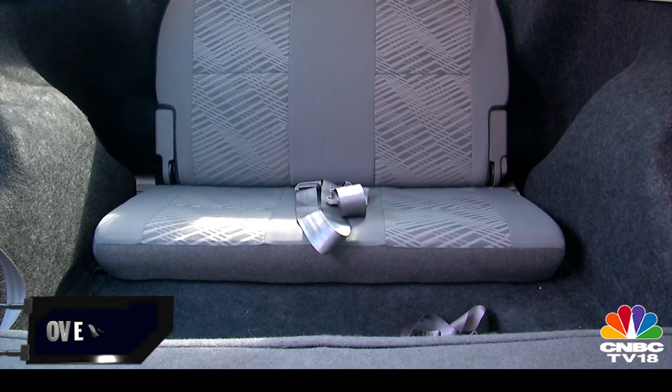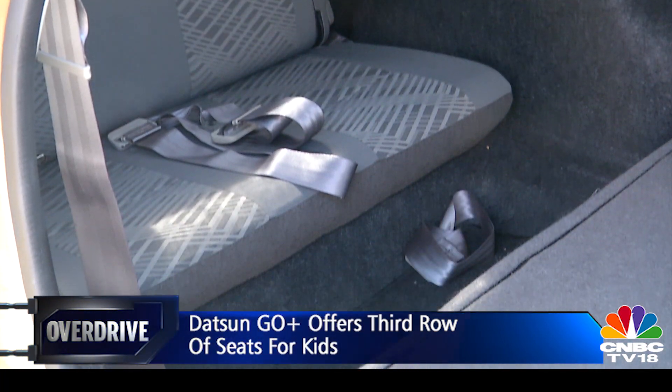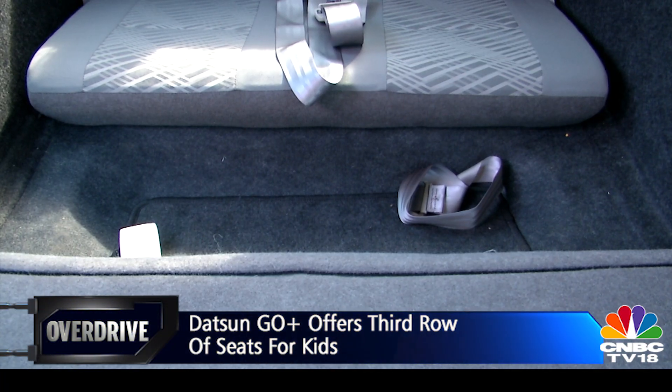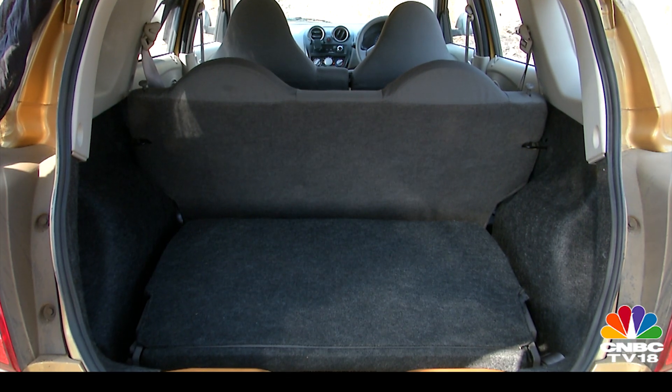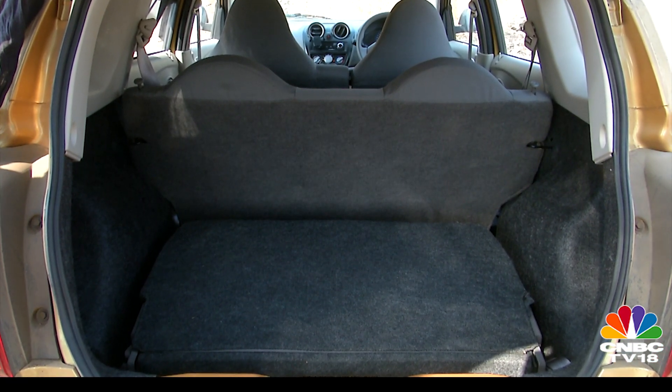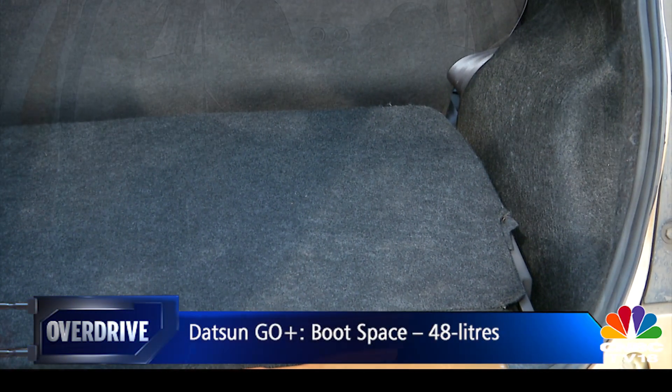These seats are good enough only for two really small kids. In fact, Datsun agrees on that too and says that the seats are designed for kids up to 10 years of age. Fold these down and you have 347 litres of boot space. Foldable is good, but removable seats would have earned Overdrive's vote.